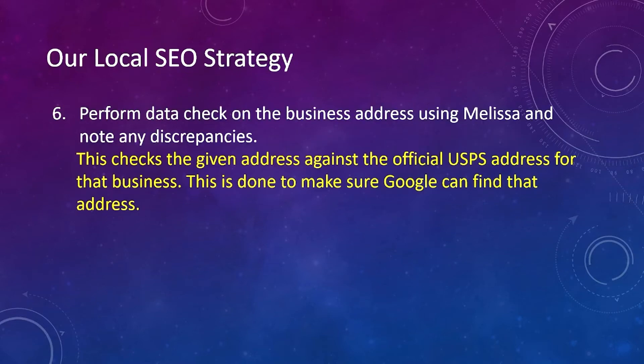Number six, we perform a data check on the business address using Melissa — it's a piece of software — and note any discrepancies. This checks the given address for the business against the official USPS address for that business. This is done to make sure Google can find that address.